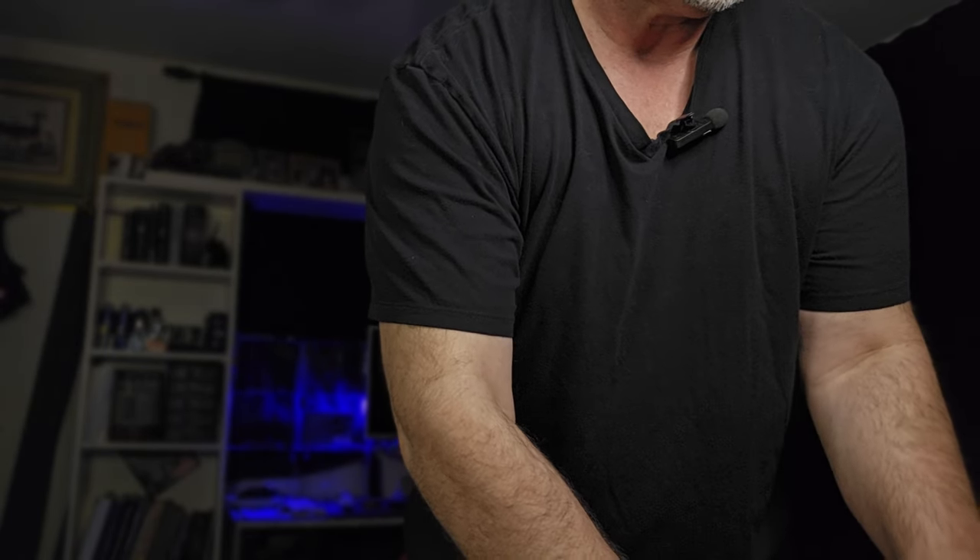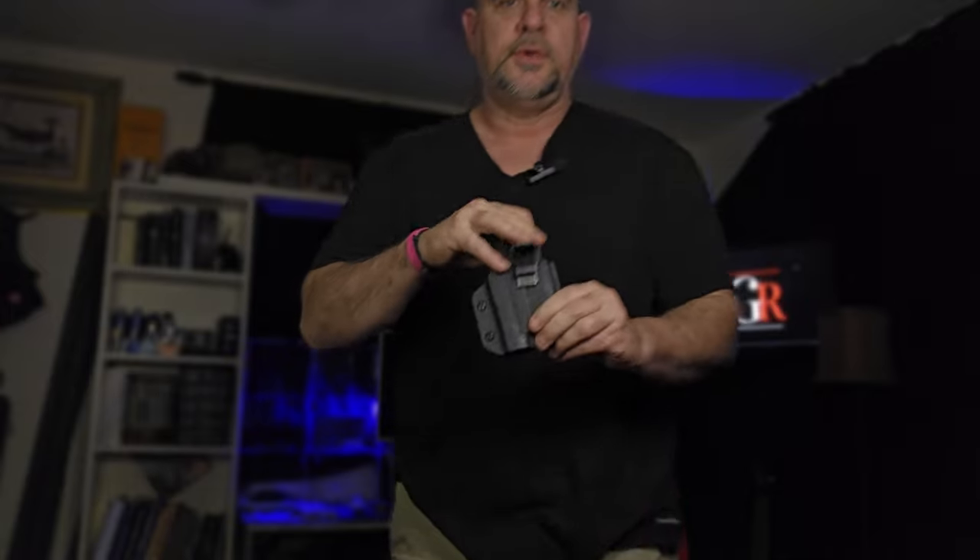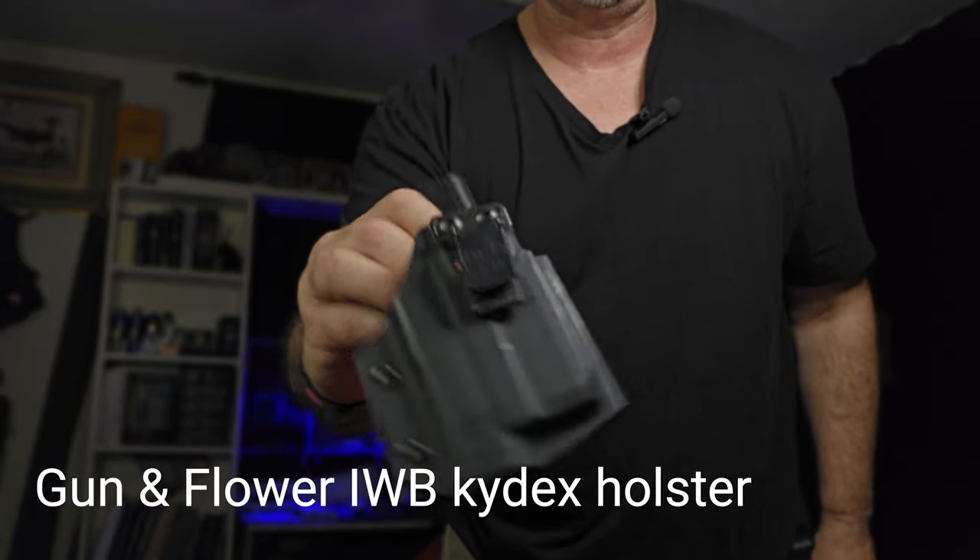That is unloaded — here's the mag for it, already unloaded. I carry the G2C in the Gun and Flower Kydex Holster with the Ulti Clip on it. It's a great combination — the Kydex holster and Ulti Clip — and that's almost a must-have if you're going to be carrying, especially concealed. And I have something a little different on me that I want to show you guys that I'm carrying this week, using it right now as my small arms retention knife. If you've watched any of my videos before, you know that I'm a big fan of Ed Calderon.